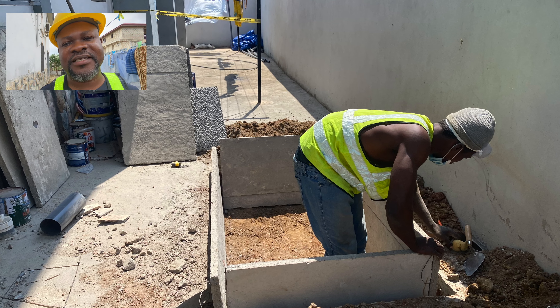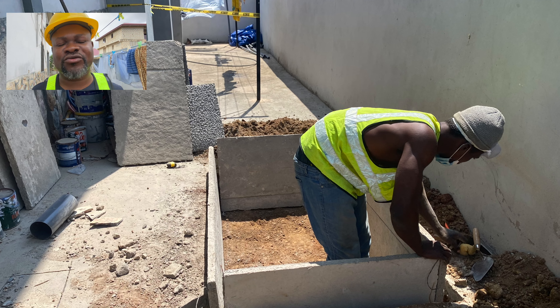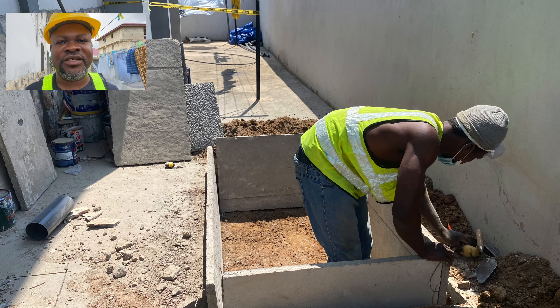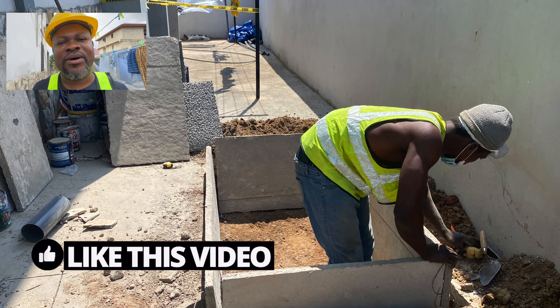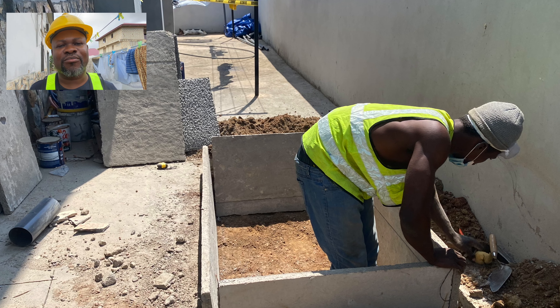This is a channel dedicated to the construction of biodegradable waste biodigesters and general home improvement right here in Ghana. If you are new to the channel, you can subscribe and be part of a growing community focused on biodegradable waste management in our part of the world.